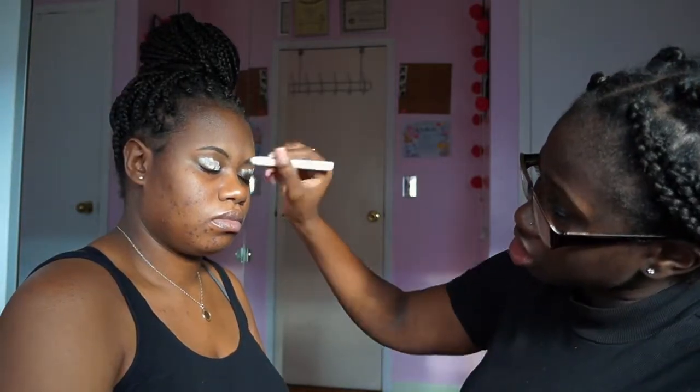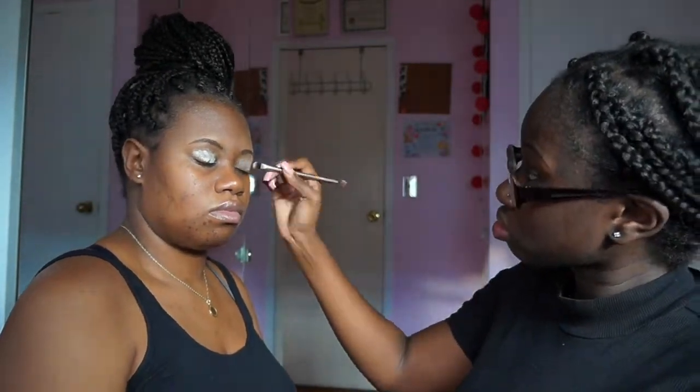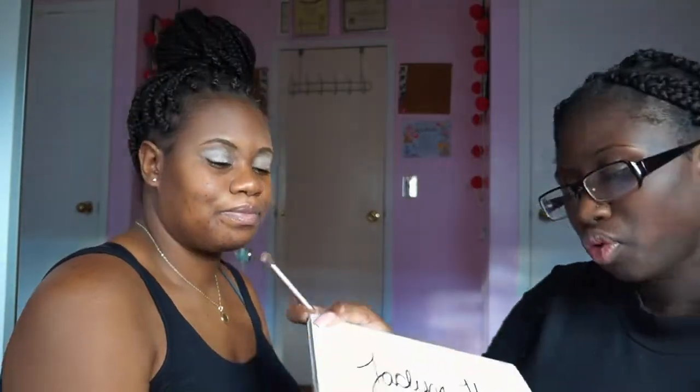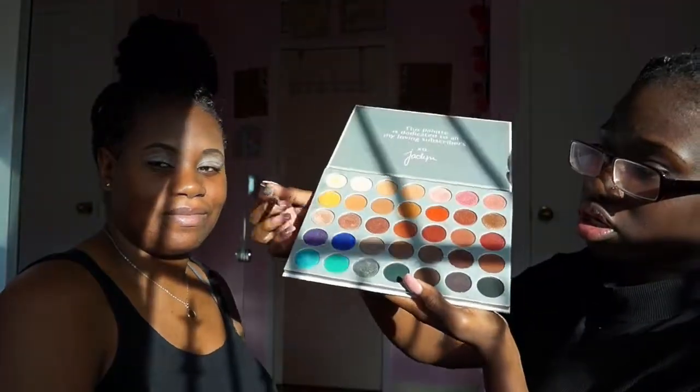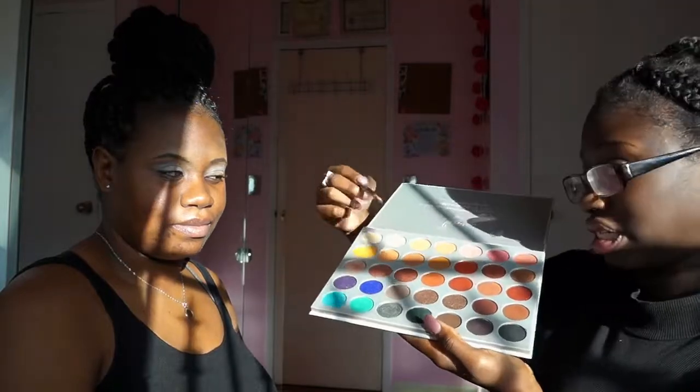I have the NYX jumbo eye pencil. You have to roll it — I think you're supposed to sharpen it eventually. I'm putting this down because I'm going to use a Jacqueline Hill palette. I need the pencil to help the color come out. We're using the Jacqueline Hill palette — let me show you guys what we have. Today we're going for more of a purplish look and then give it a sunset look.